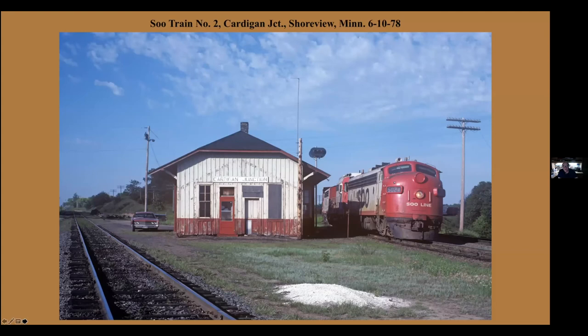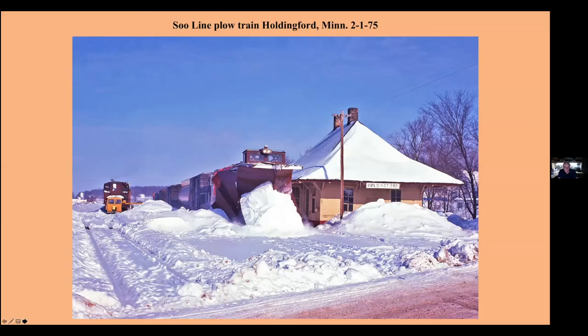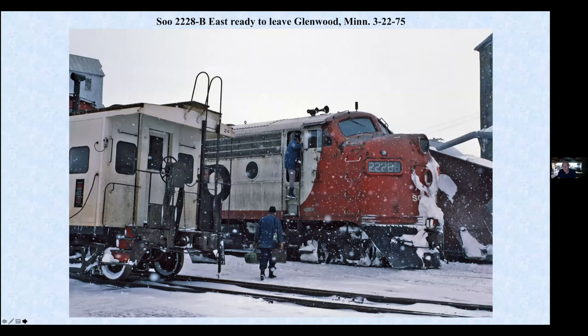The Soo Line was always a favorite of mine. This is Cardigan Junction, which is about a mile from my house. But of course the depot is long gone, as are the F-units. A westbound local at Hamel, Minnesota, on the line out to Glenwood, which is the main line of CP today west of the Twin Cities. An eastbound with a plow on the front on the Bruton line — this is all abandoned. Snowplow Extra heading west to Glenwood, March 75, clearing the main line.